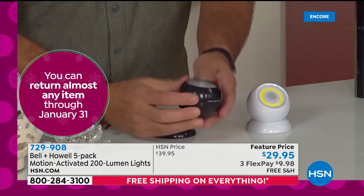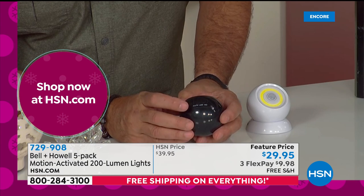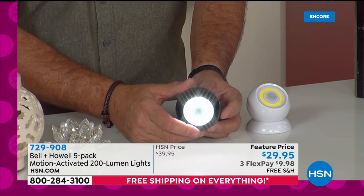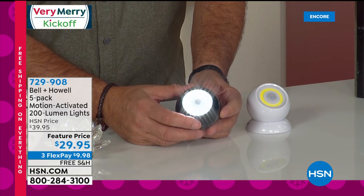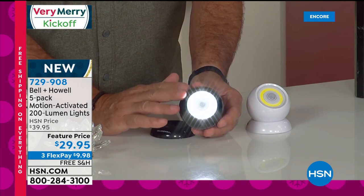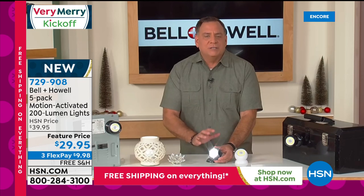There's one switch with three settings: off, auto, and on. If I put it in the on position, you can see how bright that is. If I put it in the auto position, it will stay on for a couple seconds, but if it doesn't sense any motion, it will turn itself off — that's the motion-sensing part. You can use these indoors or outdoors. The batteries last for 1,400 illuminations, and the bulb will last for 100,000 hours.